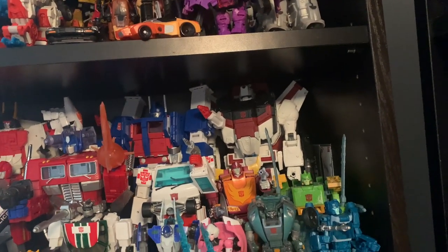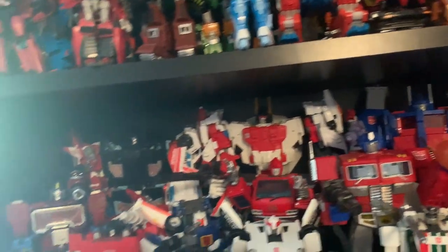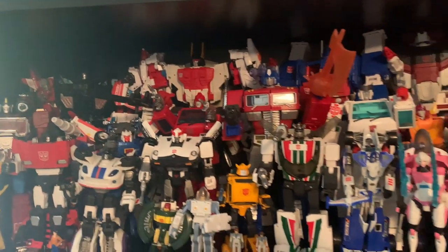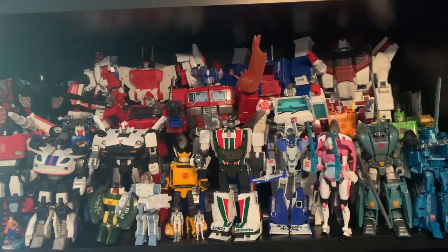You can see I got Skyfire — or Jetfire if you want to call him — Ultra Magnus, Superion, Defensor, and all that. I'm really happy with my G1 Classics Masterpiece Autobots display.